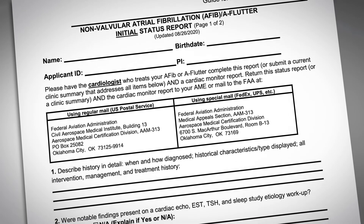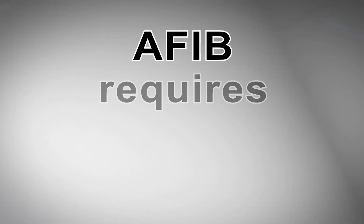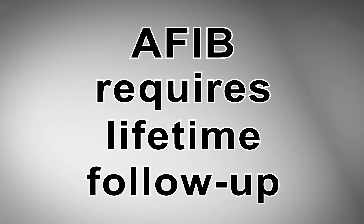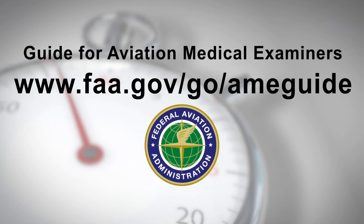Please note that no matter the treatment and outcome, due to stroke risk, AFib requires a lifetime follow-up. For more information, please consult the AME guide.